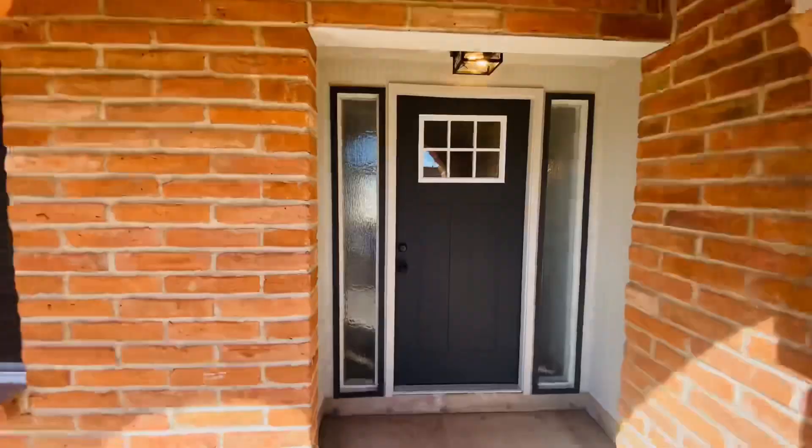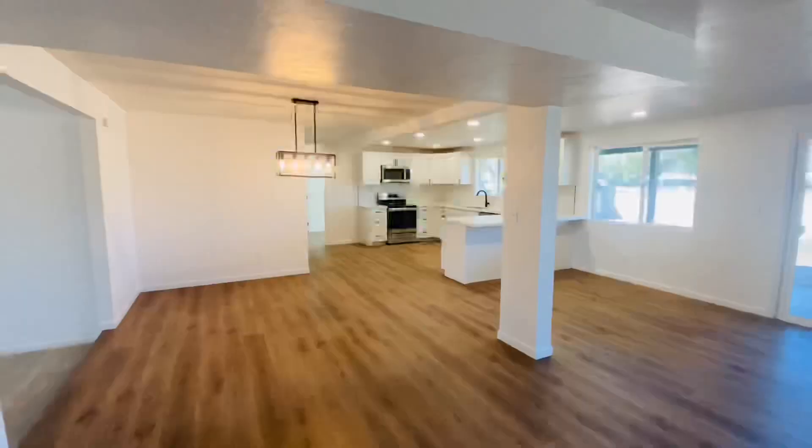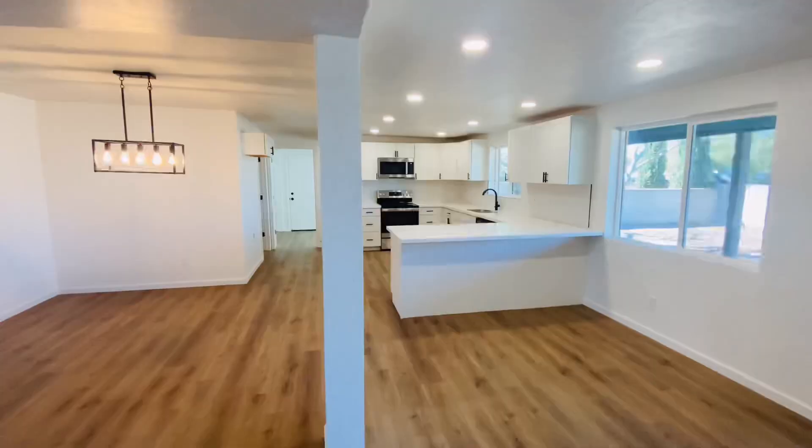Welcome to 9173 East Jericho Place, Tucson, Arizona 85710. Beautiful burnt adobe home with updates throughout.